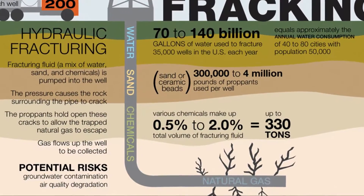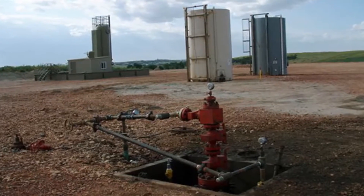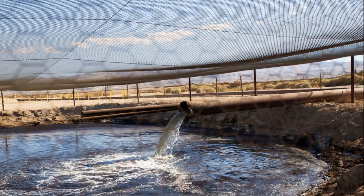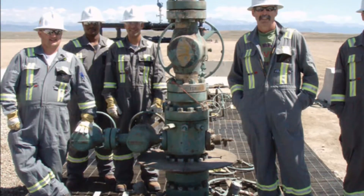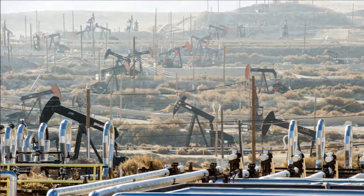Advances in fracking technology allow engineers to steer the drill head more precisely and sense the chemical properties of the surrounding rock. Oil field engineers can then hone in on petroleum rich seams.